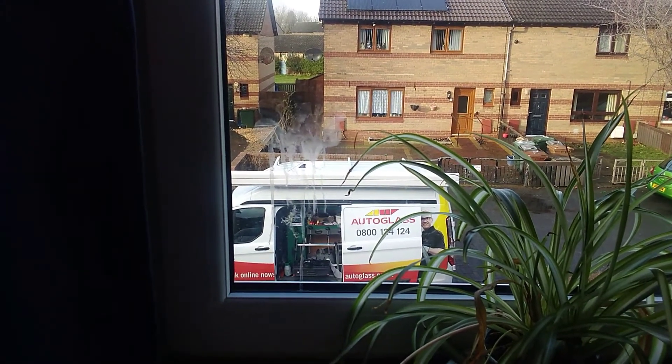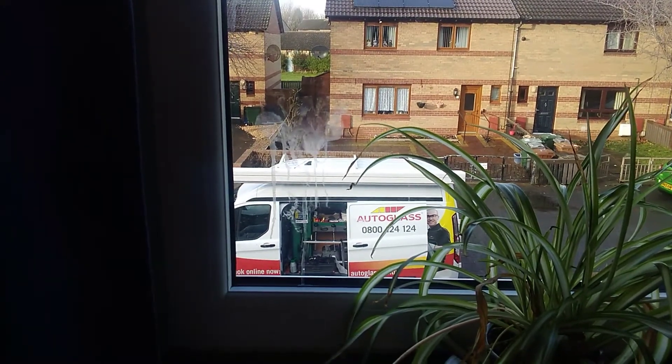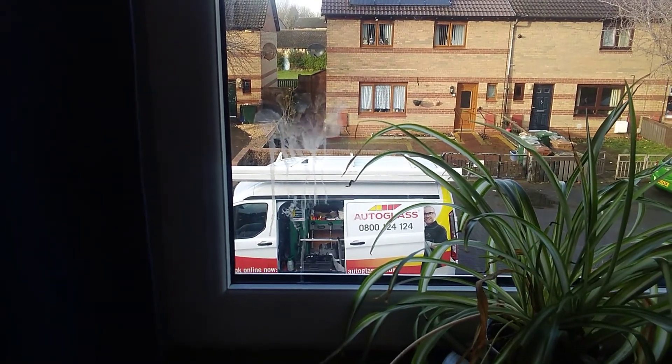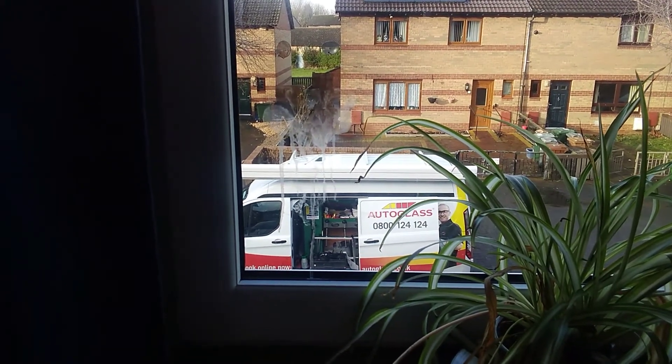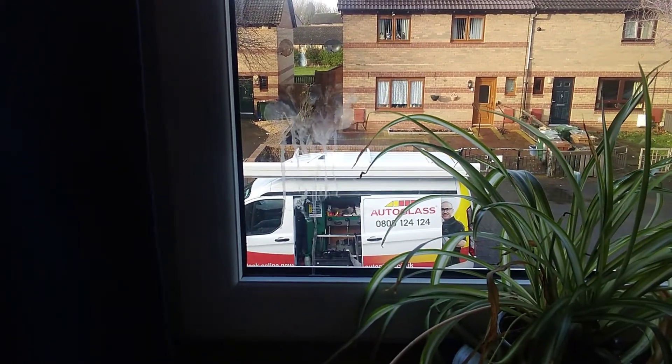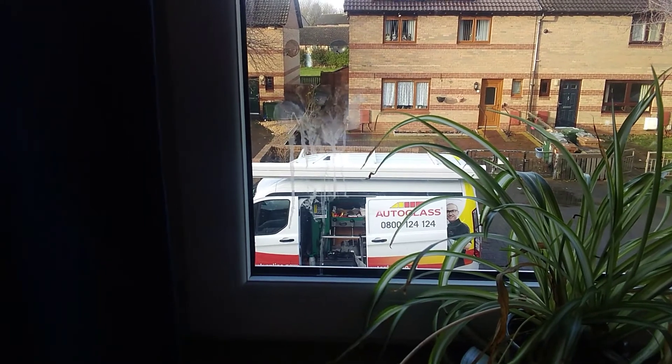And there we go. We've got Autoglass working on the Rover 75 at the moment. Let's hope it doesn't rain because it's not an ideal place for the work to be carried out if they have to deploy the canopy part of the van.